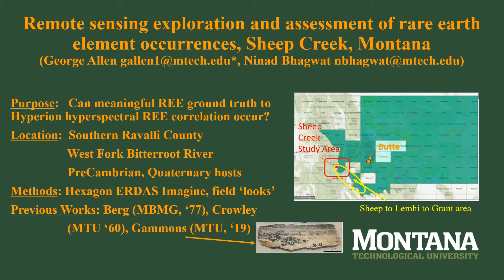Ground truth and satellite images at rare earth mines at Mountain Pass in California and Bayan Oboe in Inner Mongolia, China will be compared to Sheep Creek. Outcrops are sparse at Sheep Creek, and hyperspectral 30-meter Hyperion EO1 imaging from 2000 to 2017 may not penetrate pine and deciduous forest and thick soil horizons. More methodology will be discussed when we look at the false color images. Carbonatites are igneous rocks known to often have rare earth elements; at Sheep Creek, these were documented, mapped, and cross-sectioned by Crowley in 1960.